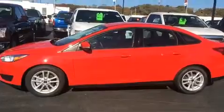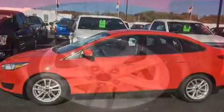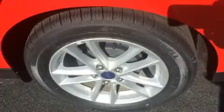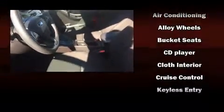Ford ensures the safety and security of its passengers with equipment such as dual front impact airbags with occupant sensing airbag, head curtain airbags, traction control, brake assist, ignition disabling, and ABS brakes. This car was designed with safety in mind, allowing you to drive with even greater assurance.